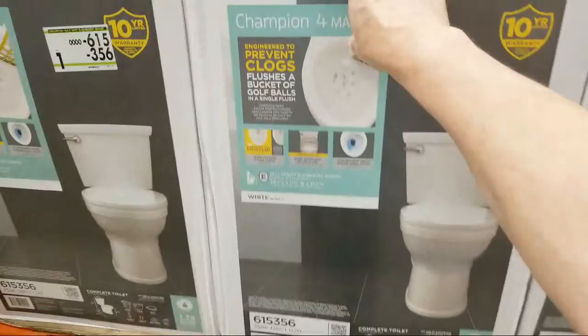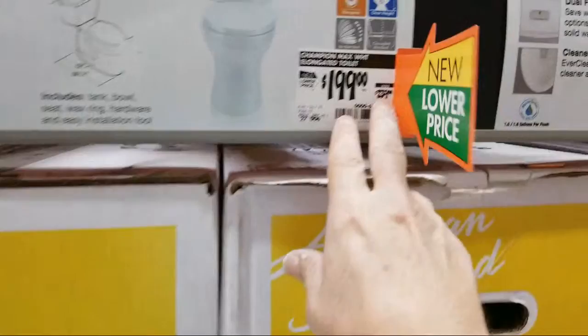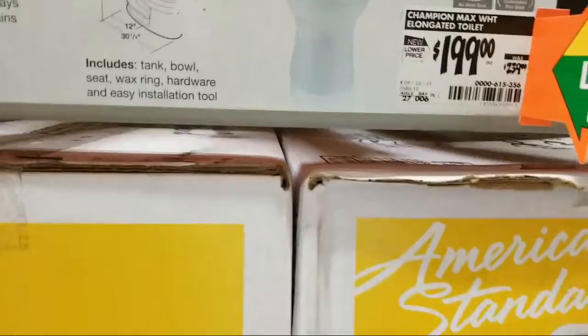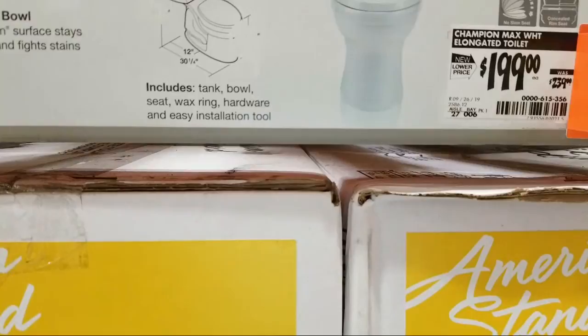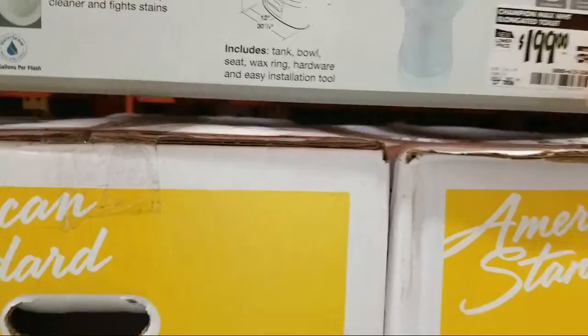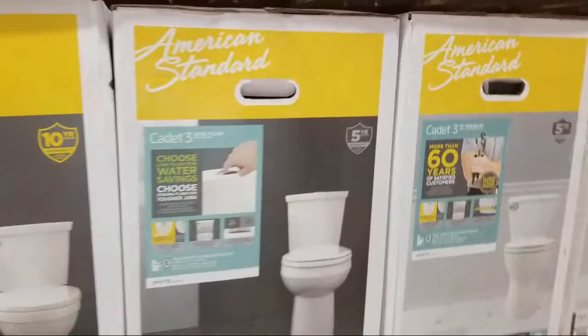These newer toilets are great. I've been using the Champion 4 Max for about five years now and have probably installed it a couple dozen times already. I always used to pay $239 for it, so that's about $40 more - and now with this sale it's a great deal. This one is our favorite to install and the first one I wanted to show you tonight.